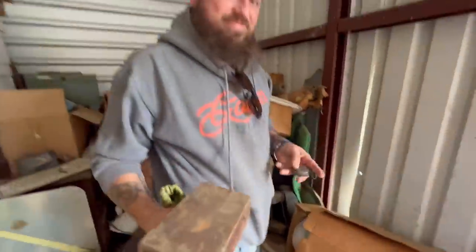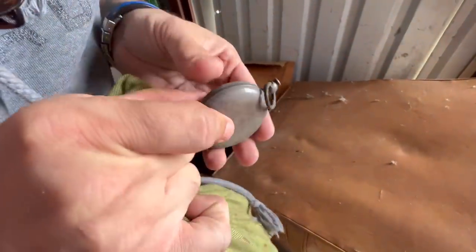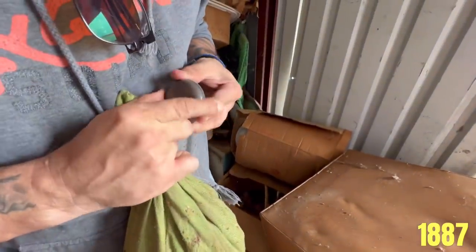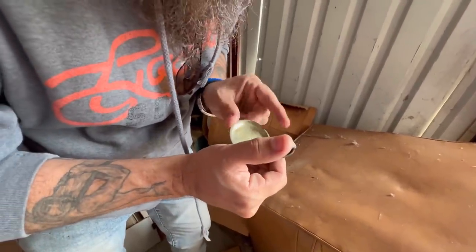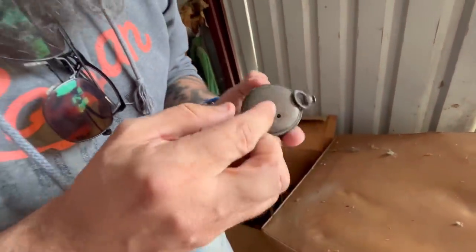Look at this — it's a pocket watch. Quality. That's where you wind it. This is very heavy — this might be a railroad pocket watch. There's a stamp on it, a crown on it, and it says 2215. So I'll look that model up. It's an Elgin. This watch is definitely way older. When I get back I have a tool to take the back off and tell more. This could be a couple thousand dollars — old railroad watches.